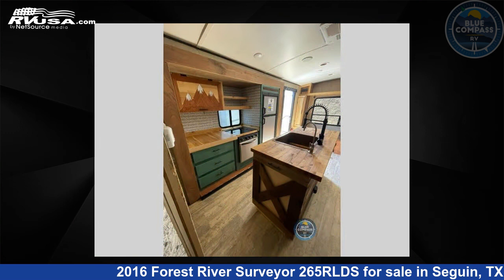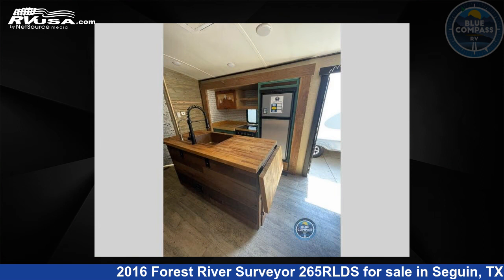The floor plan layout of this travel trailer features a front bedroom, kitchen island, rear living area, and two entry/exit doors.